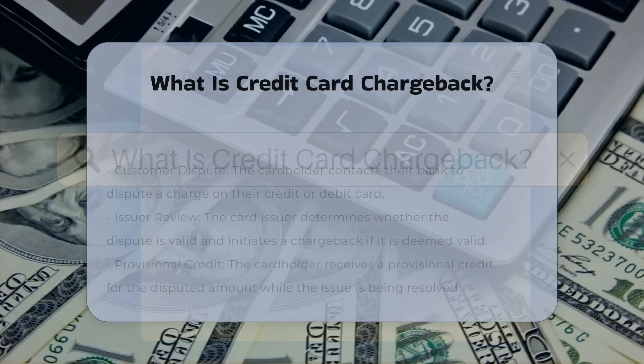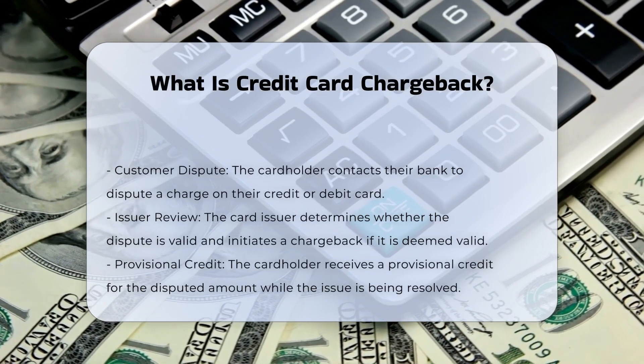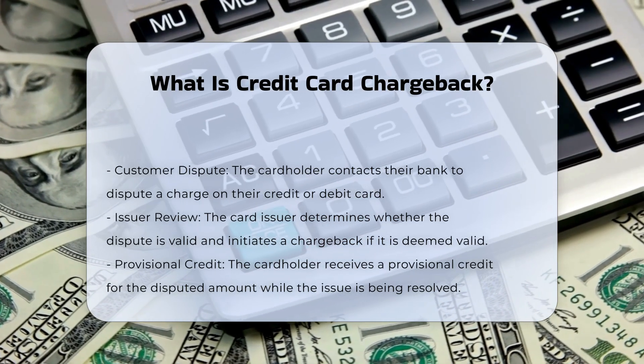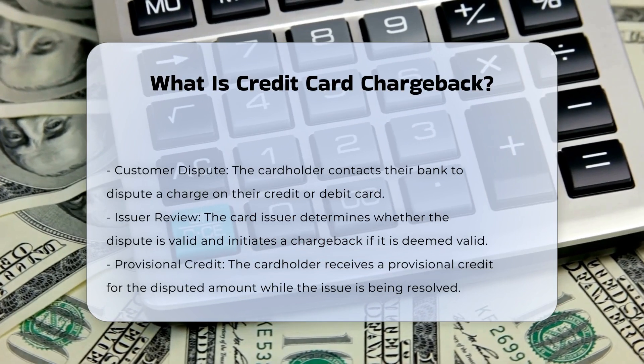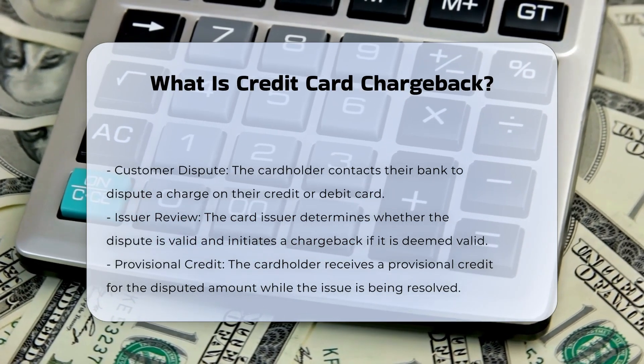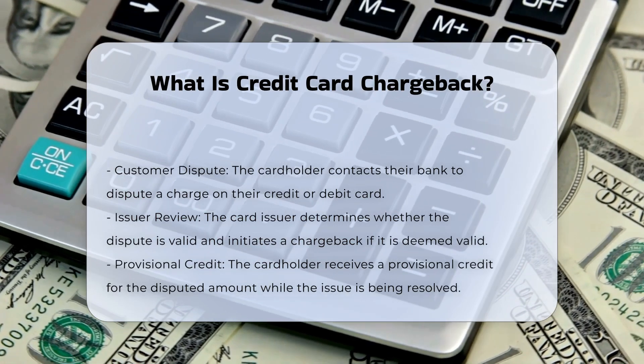A credit card chargeback is a process initiated by a cardholder to dispute a transaction on their credit or debit card. This process is often used as a consumer protection mechanism to resolve disputes related to unauthorized transactions, billing errors, or unsatisfactory goods or services.